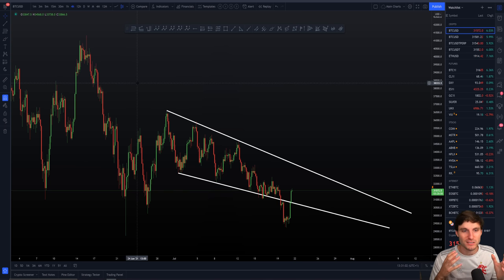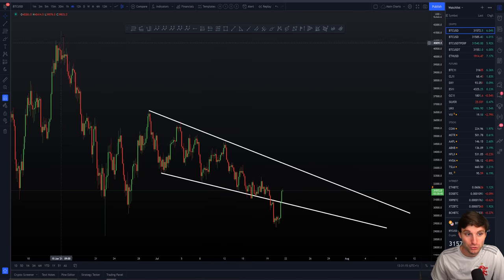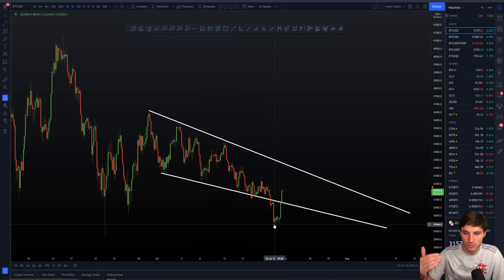Some people — especially newer traders — don't comprehend how you can hold a long and a short at the same time. It's actually fairly simple, but you need to be getting into your shorts from very good areas of value and longs from very good areas of value. Then you can gauge the momentum and gauge the strength.